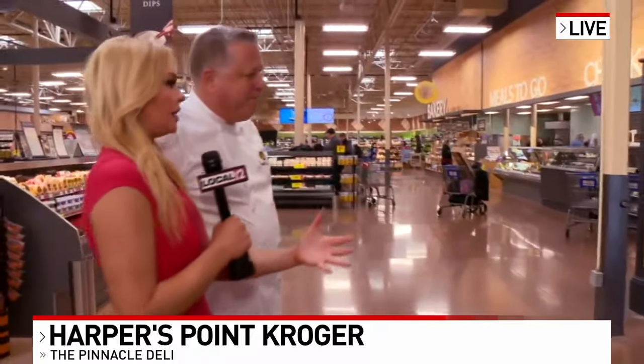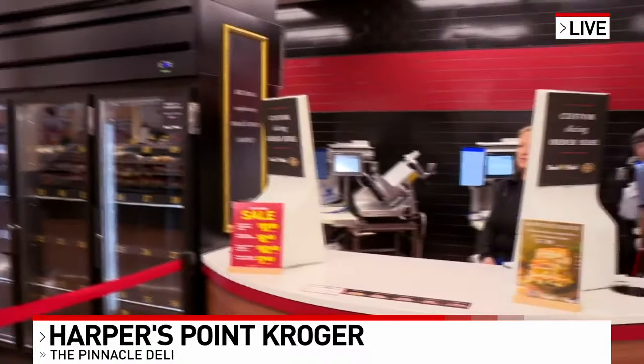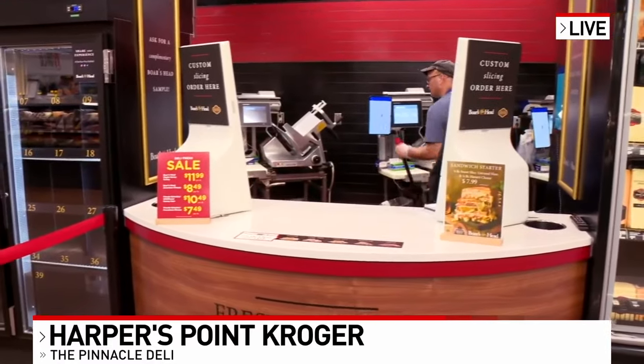Yeah, so let's talk. We've talked about how there's three new ways to order. Let's go over them. So what you have here is, first, you have the interaction with the customer, the traditional style. People want to come up. They want to interact with the deli, so it's in-place ordering. That's the first one.